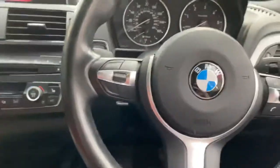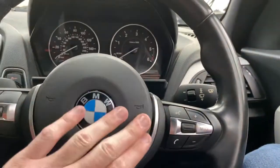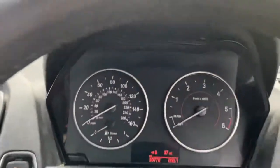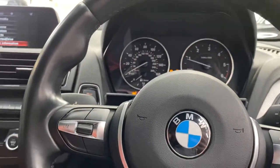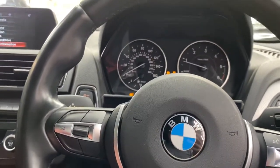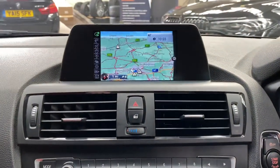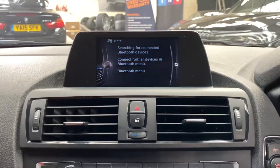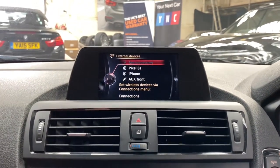Inside we've got the multifunction M Sport steering wheel with speed limiter, voice and volume controls. The car has covered just over 39,000 miles, which is very good mileage for the age and type of car. We've got business nav and media, Bluetooth telephone, DAB radio, USB, AUX and Bluetooth connectivity.